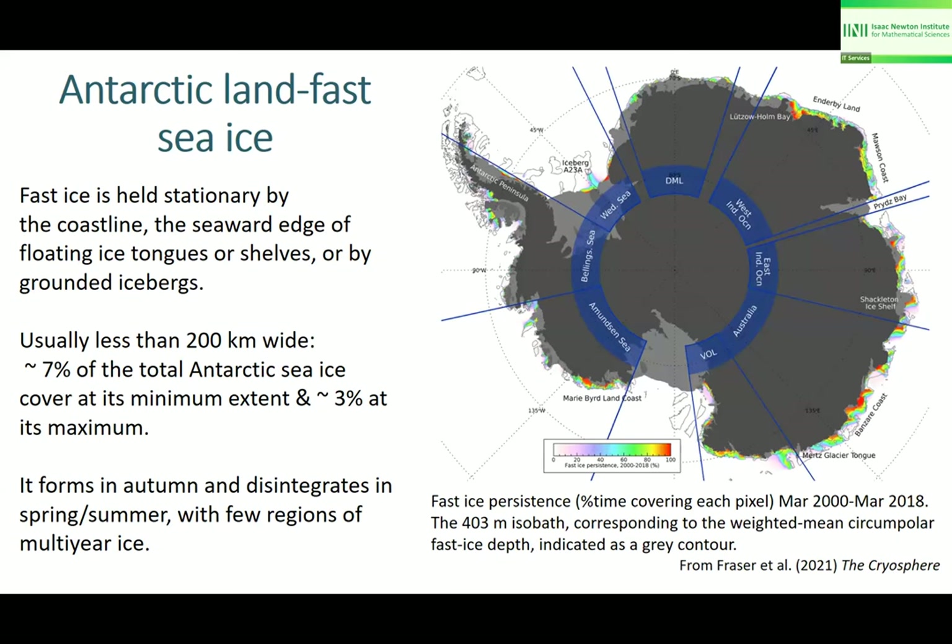So what is fast ice? Fast ice is ice that's held stationary by the coastline, by the seaward edge of floating ice tongues or ice shelves, or by grounded icebergs. It's usually less than a couple of hundred kilometers wide. Looking around Antarctica, you can see it's just like an eyeliner around the coast. It only occupies seven percent of the total Antarctic sea ice cover in summer, and three percent at its maximum in winter. Generally it's first year ice, but there is some multi-year ice.